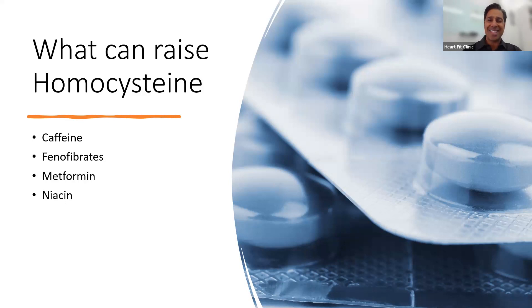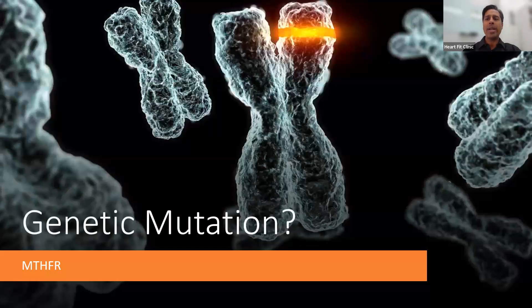If you're doing all these things and still wondering why your homocysteine isn't being lowered, about one in three people have a genetic mutation called an MTHFR genetic SNP, and that can be a problem. Therefore, we need to test for that — a quick genetic test can show whether you have this genetic predisposition.